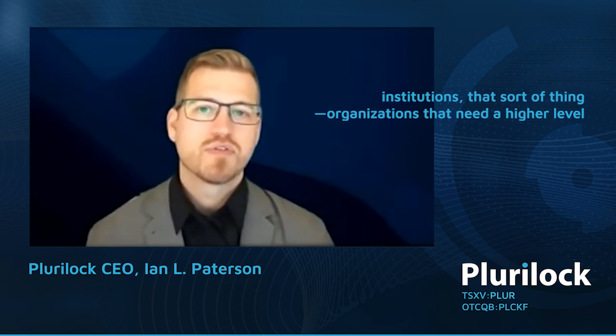Customers historically have been the U.S. Department of Defense, banks, and financial institutions — organizations that need a higher level of security to defend against the types of attacks that we're seeing today.